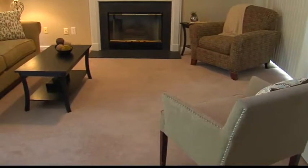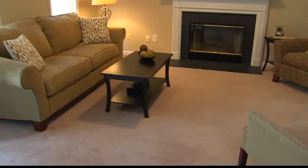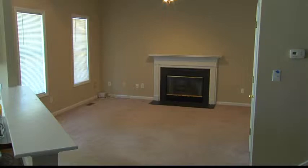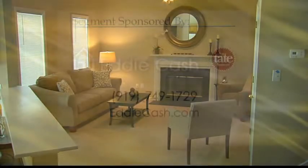For all his listings, whether vacant or occupied, Eddie goes through with the homeowner to assess what's needed. It doesn't have to be costly to stage — he keeps pieces on hand, so even if you're still occupying your home, bulky pieces can be swapped for more neutral, smaller ones. If you need help selling and staging your home, give Eddie Cash a call or visit EddyCash.com.